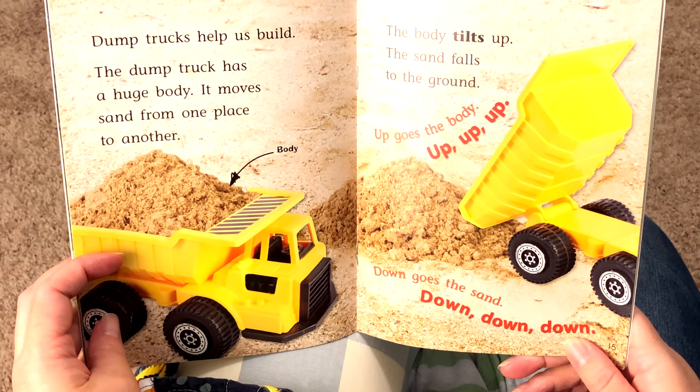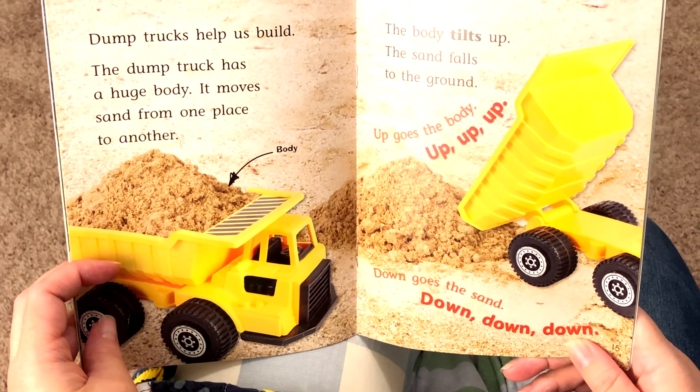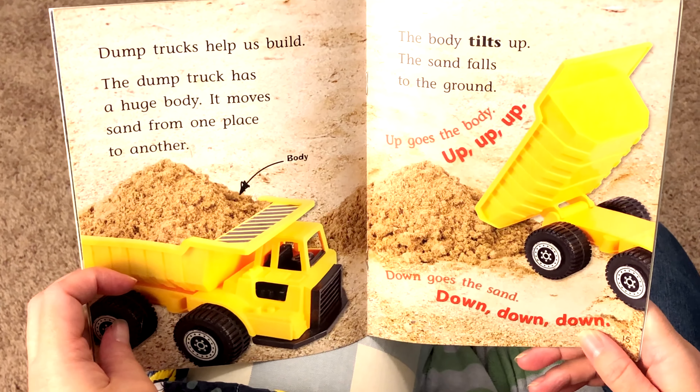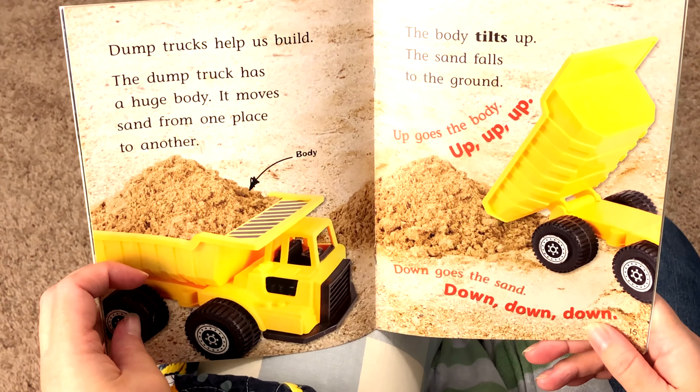Dump trucks help us build. The dump truck has a huge body. It moves sand from one place to another. The body tilts up. The sand falls to the ground.